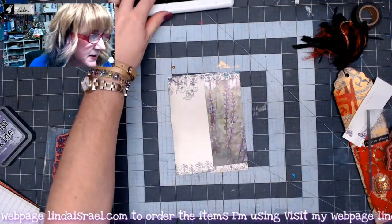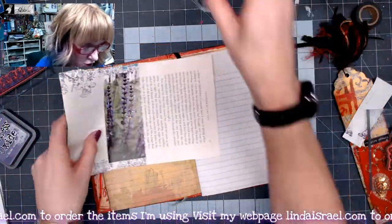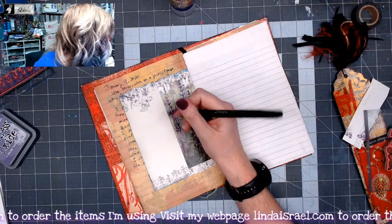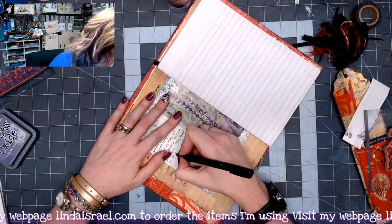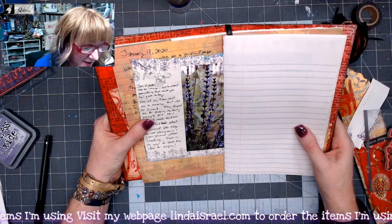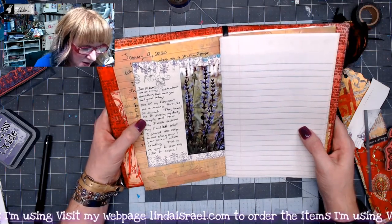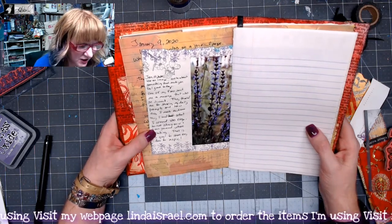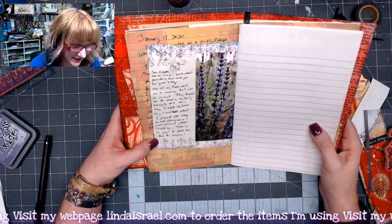I'm going to go ahead and adhere this piece down using Alene's Tacky Glue, then slide this back into my journal. Today's prompt was to use an image and write about something that made you feel good. One of my fans sent me a message that was so sweet — they thanked me for sharing my daily prompts and how easy I made each one. They liked that what I shared was easy and helped them not stress over junk journals when creating. That is my goal: to share easy ideas to inspire.